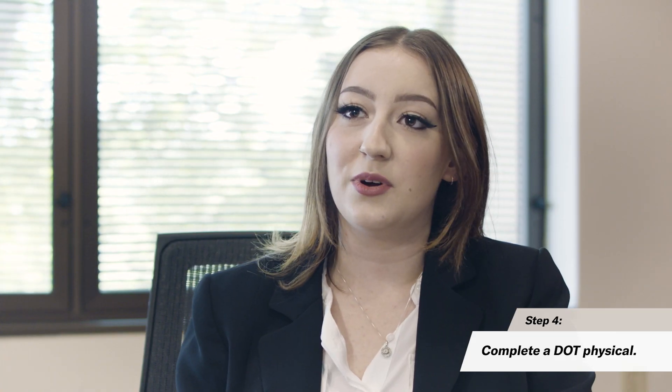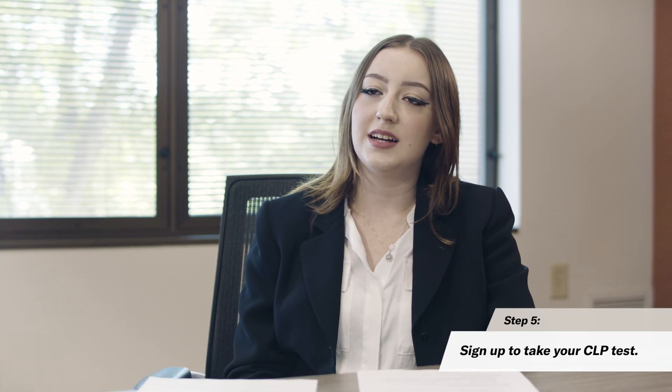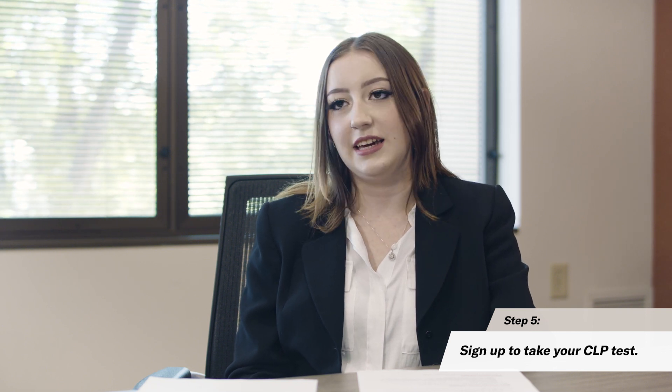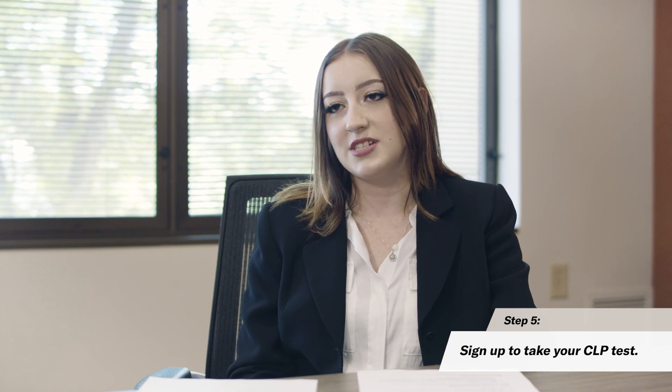In regards to the programs offered here at Schneider, we would need you to obtain your DOT physical prior to attending our programs. To apply to get your CLP, we recommend contacting your DMV either via phone or looking online to see if they accept walk-ins or if you need to set an appointment, as every state is different. There are also commercial learner's permit application fees, which can be up to $20, but again, it can vary per state.